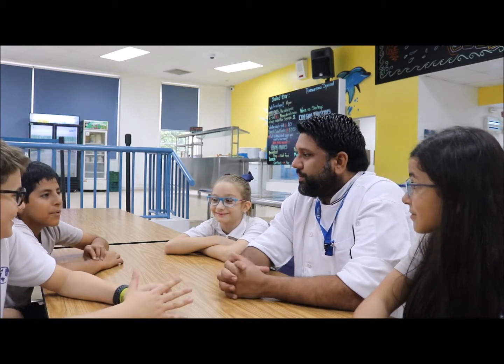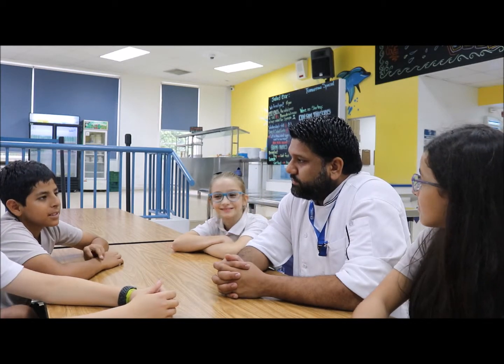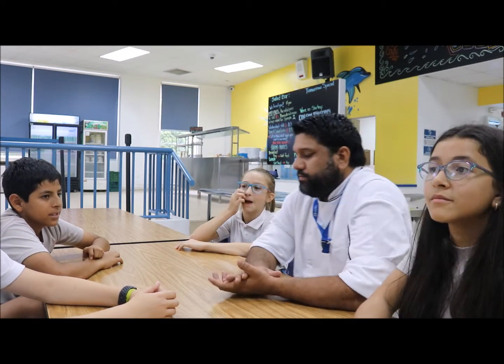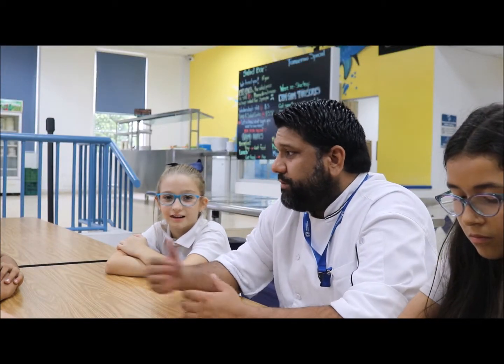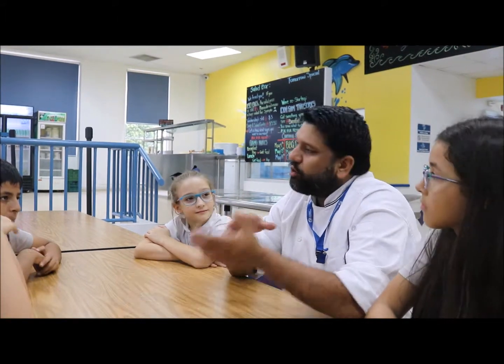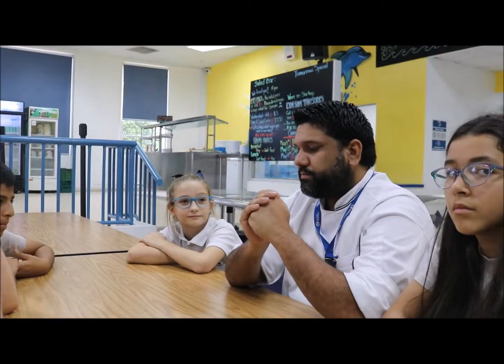So, from where do you get the ingredients? In Panama we have a farmer's market — in Spanish it's called Mercado de Abasto. It used to be in Curundú and now we moved it to a different location. If you're going through El Puente Centenario going to the beach, on the left side you're going to see this huge place that is the new farmer's market.